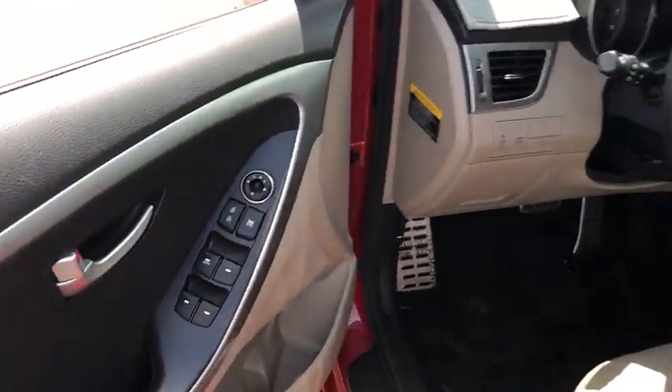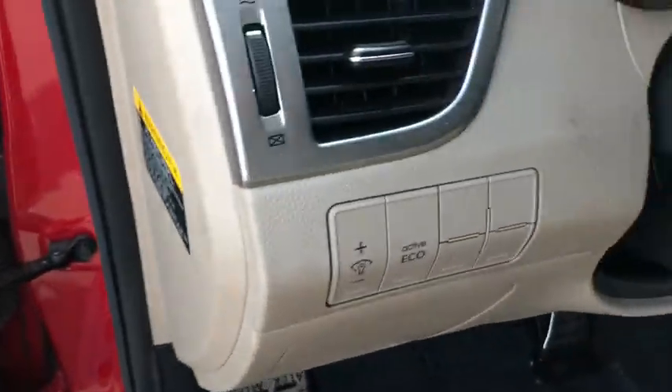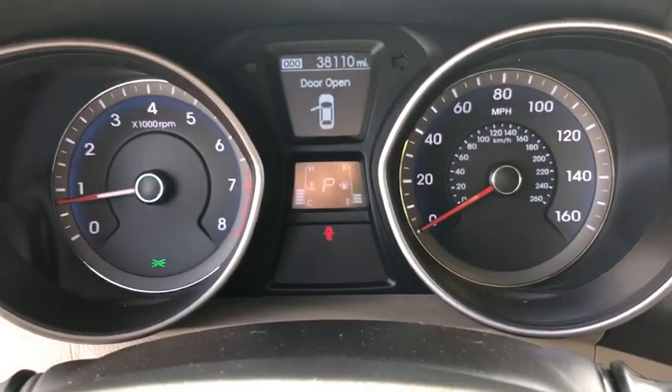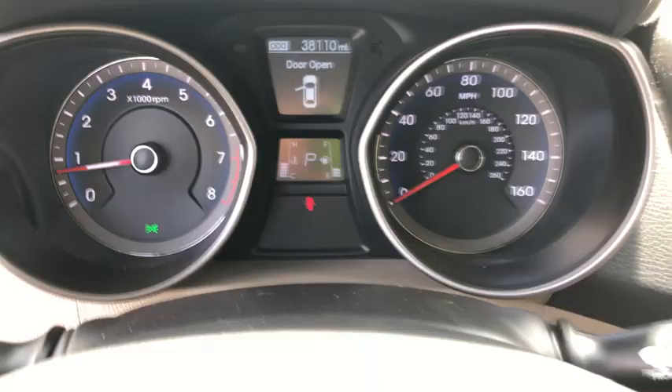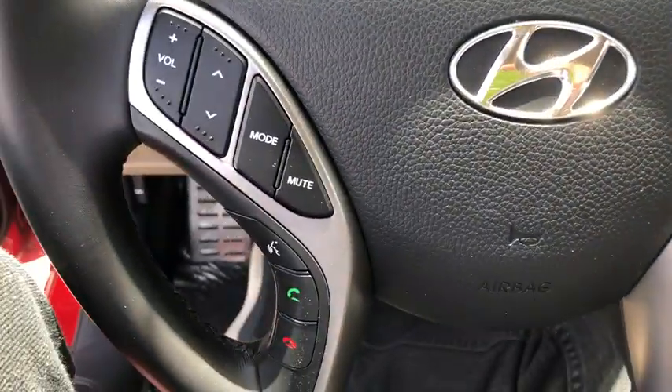Traction control, dual airbags, alloy wheels, power steering, cruise control, four-wheel disc brakes, AM-FM stereo with CD player and MP3 WMA capability, security system, CD player, fog lights, electronic stability control.